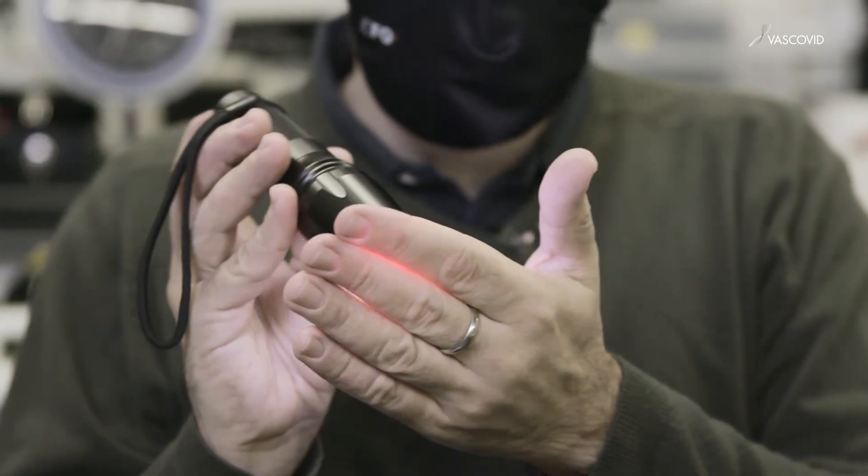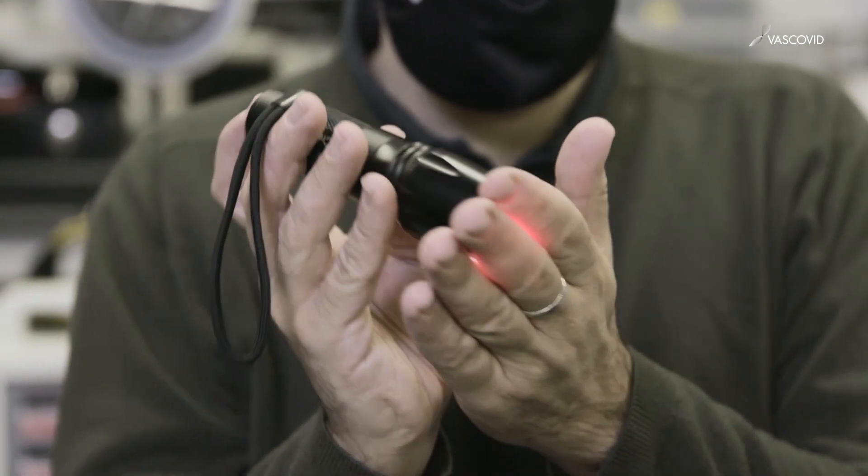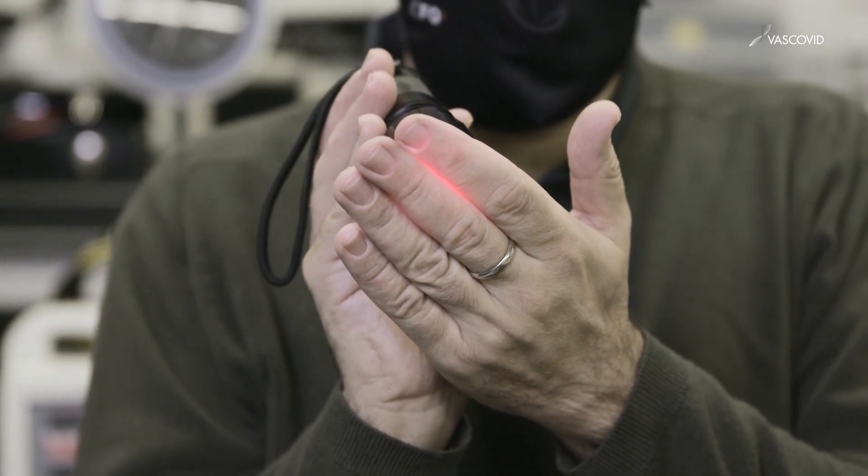The principle behind the optical part of VASCOVID is that light in the near-infrared — light that looks reddish to our eyes, and the part we cannot actually see — can enter into someone's tissues, undergoes what we call multiple scattering, goes all over the place, and gets absorbed by red blood cells, which can tell whether they carry oxygen or not by shining this light in multiple colors.